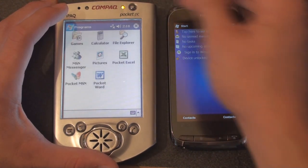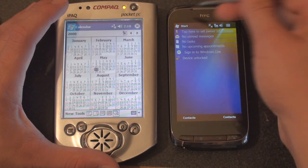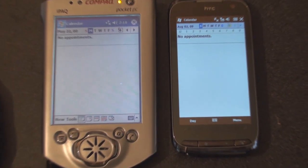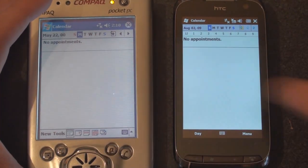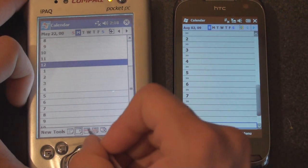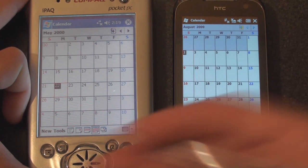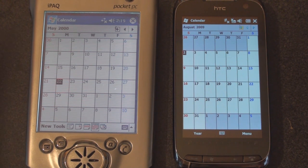Let's take a look at some other programs to see how they've changed — let's go into the calendar application. Again, this hasn't changed very much, but of course you can get third-party programs like Pocket Informant to really spruce up your calendar. We can go to the day view, the week view, and the month view. It's very similar to how it was nine years ago.